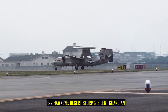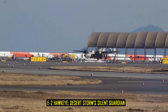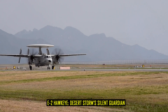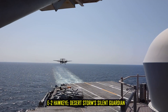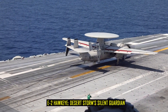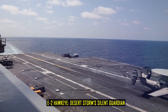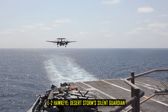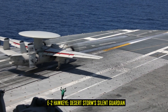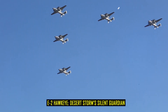It coordinated the suppression of enemy air defenses, guided tankers, and ensured that strike packages arrived on target at the right moment. Perhaps the most underappreciated role of the E-2 during Desert Storm was its ability to prevent fratricide. With dozens of nations flying in close proximity, the risk of friendly fire was high. Controllers aboard the Hawkeye used real-time radar data and communications links to prevent accidental engagements. Many air crews credited the platform with saving lives — not through weapons, but through awareness.